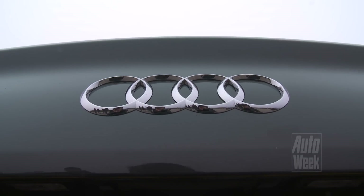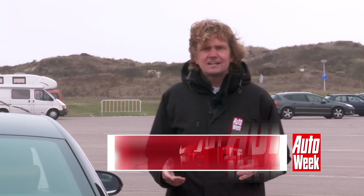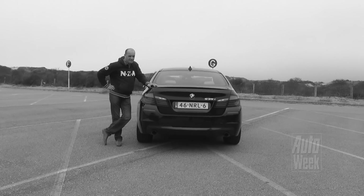At Audi, we know how to build a successful sedan. The previous A6 was a long-time best in its segment, and now it's new in the Netherlands. The question is: is it still as good? We find out by comparing it with the BMW 5-series.